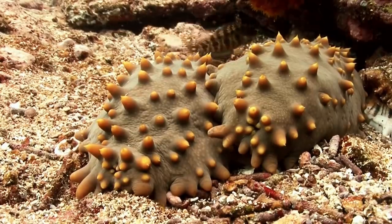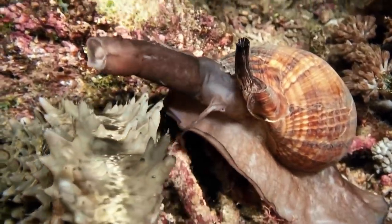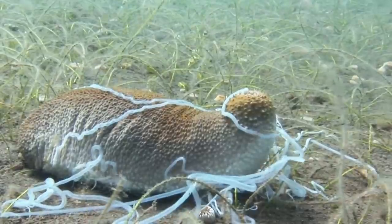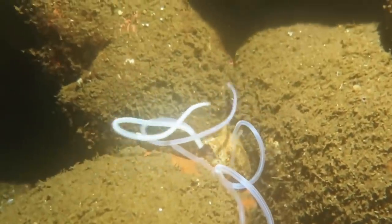When threatened, sea cucumbers discharge sticky threads to scare off enemies. Their reproduction is a little strange — it's neither purely sexual nor asexual. It takes several sea cucumbers to sexually mate, and fertilization occurs when they merge together.